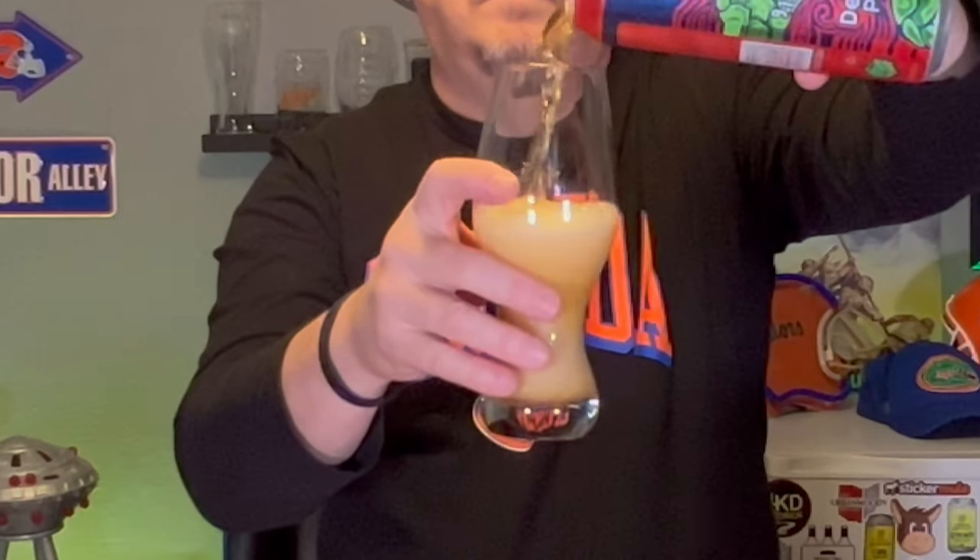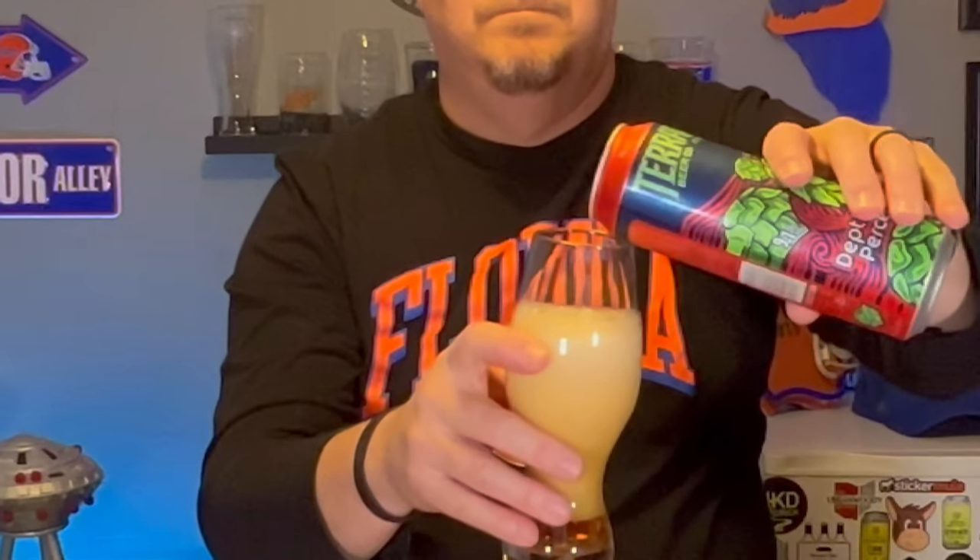Let's get into it. About went over — it's got a beautiful gold color to it.